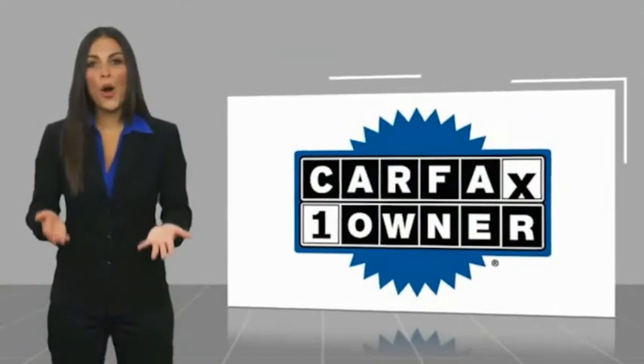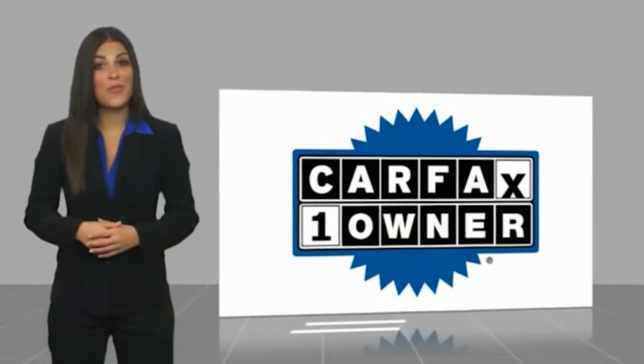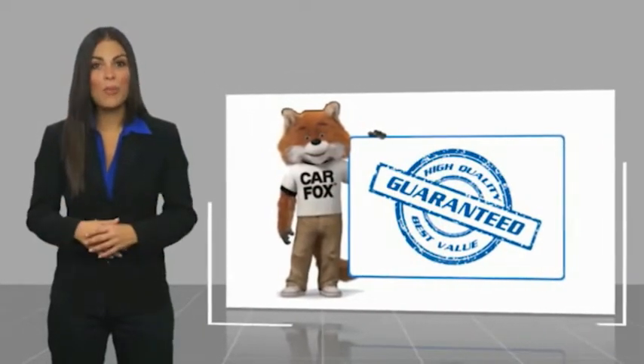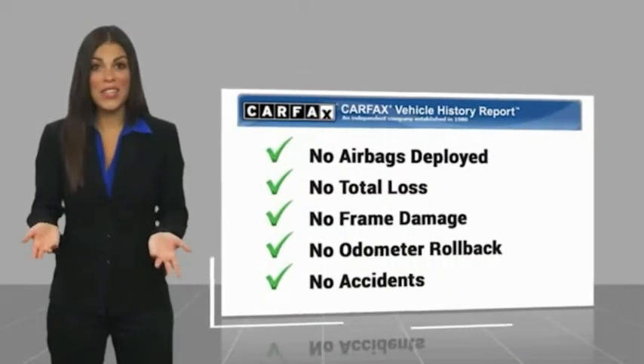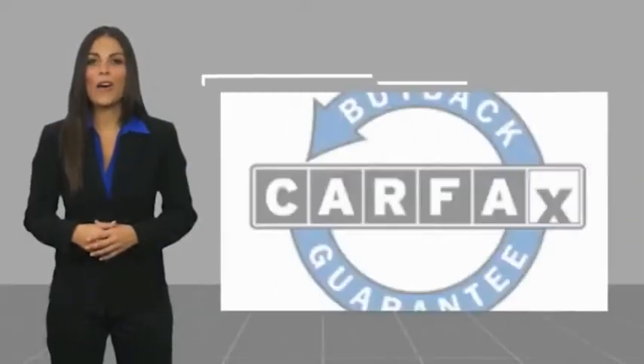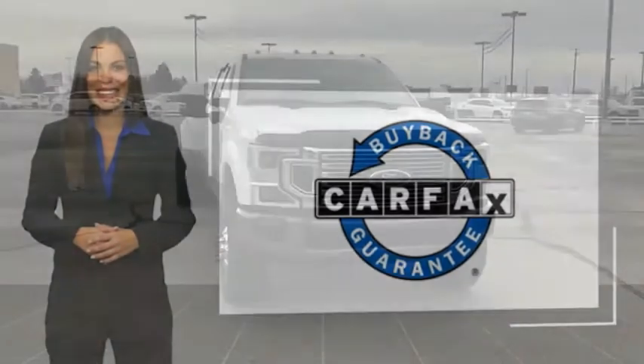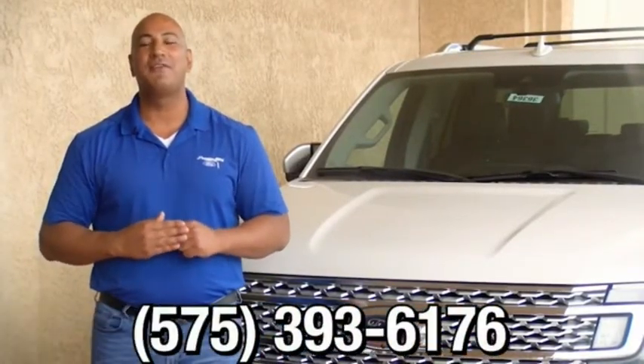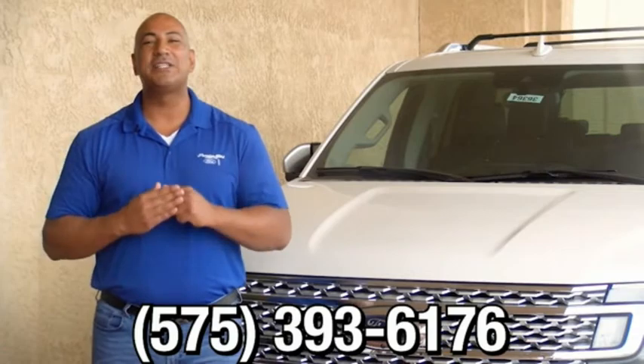This is a one-owner vehicle with a Carfax vehicle history report. Be sure to find a complimentary copy of this report online or contact the dealership. This vehicle qualifies for the Carfax buyback guarantee. Thank you for browsing our inventory. If you have any questions, please give us a call at 575-393-6176.